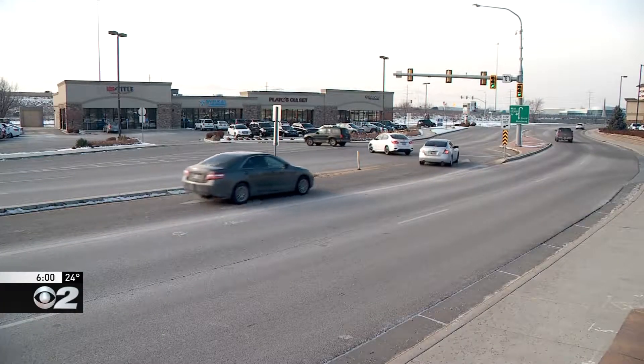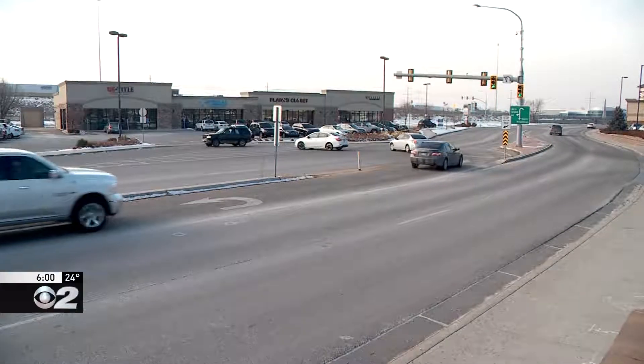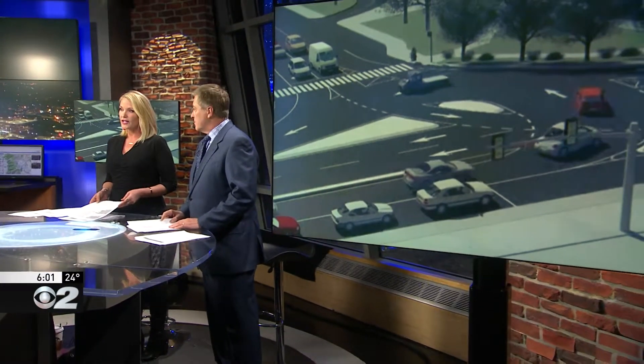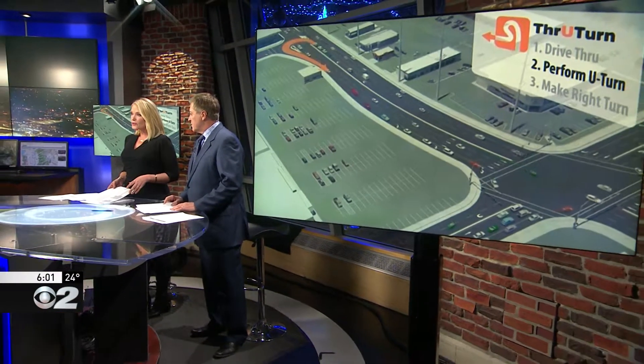New tonight at 6: Utah has just two through-turn intersections left in the state, and after UDOT recently got rid of one in Kearns, UDOT spent hundreds of thousands of dollars to change course. Michael Locklear is in Draper with some answers tonight on the fate of the controversial design.